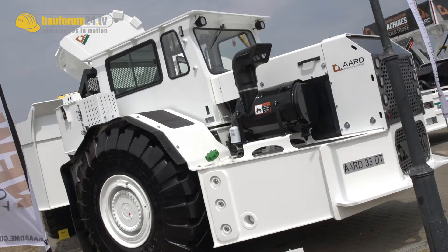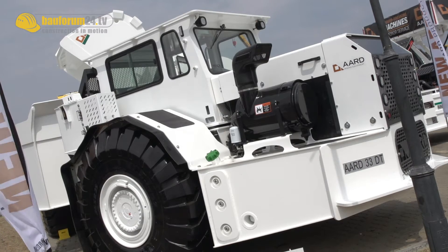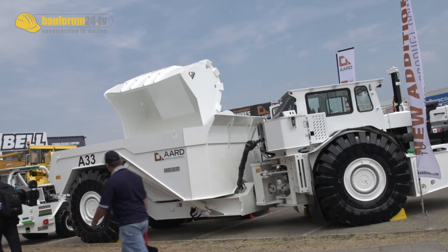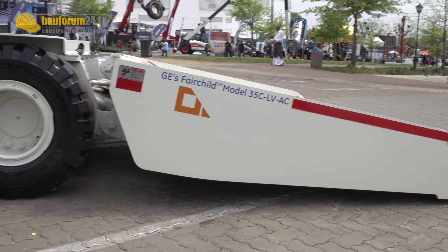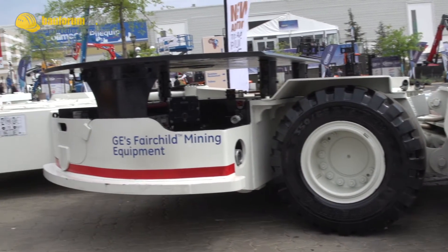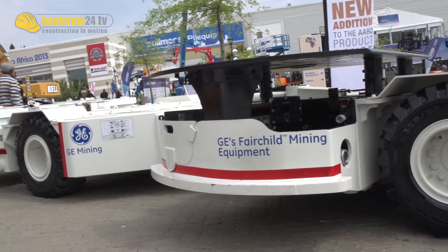The South African construction equipment manufacturer Art Mining Equipment offers a wide range of products for the mining industry. At Bauma Africa, the company presents the 35C-LV-AC from its flame-proof equipment range.